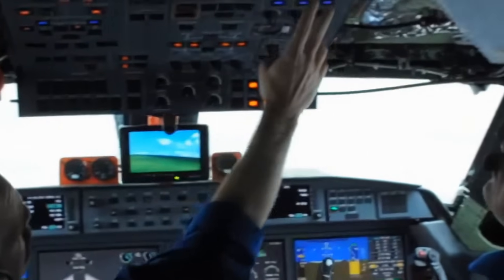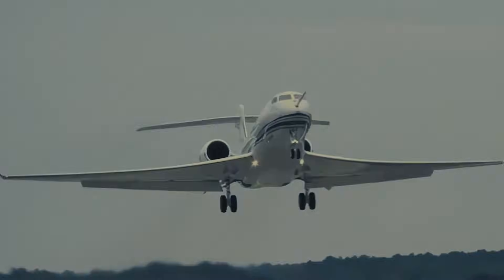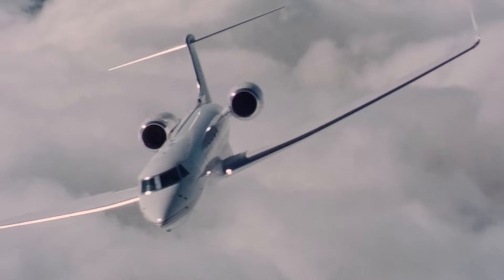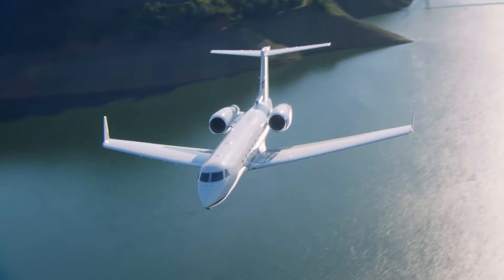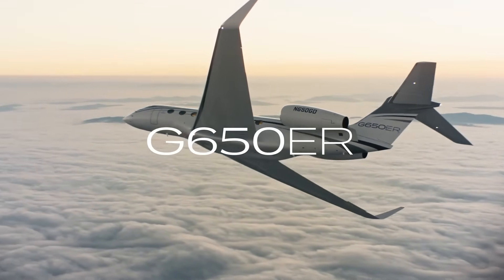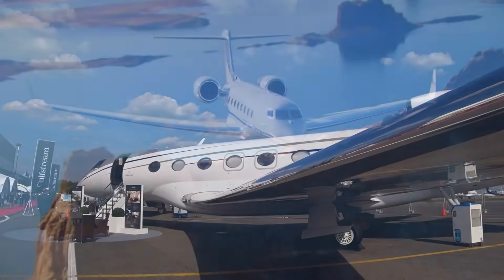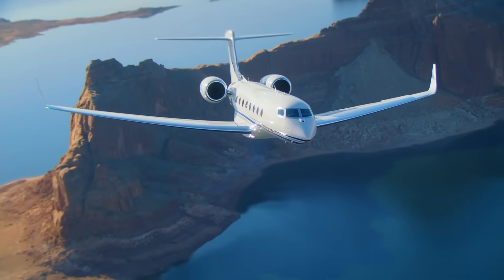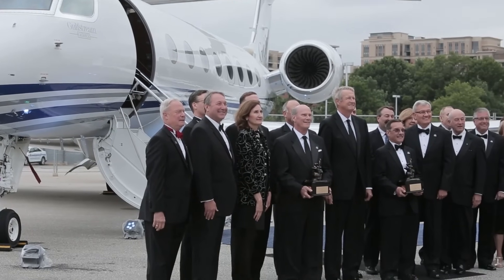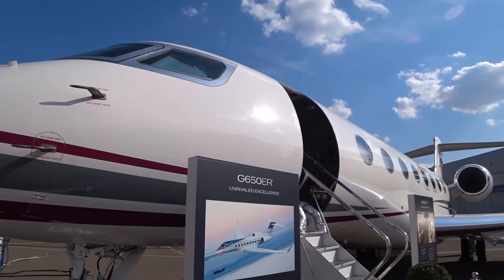The story of the G700 should start in November of 2009, when the great Gulfstream G650 made its maiden flight — a landmark in the company's history. For decades Gulfstream had followed the strategy of evolutionary development, when each subsequent model was largely an improvement on the previous one. But the G650 became a real revolution: a completely new aircraft created from scratch. Classic Gulfstream features such as a clean wing and huge windows were supplemented with all the best modern achievements, making the aircraft almost perfect. More than 600 aircraft have been delivered, despite a cost of about $70 million per unit.